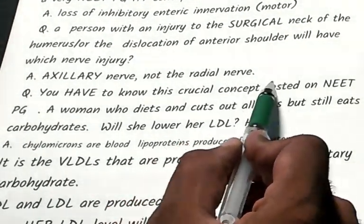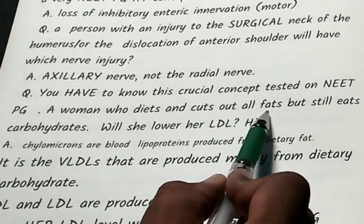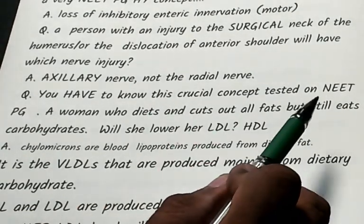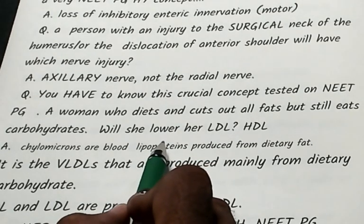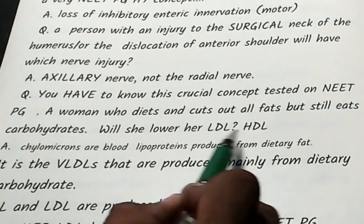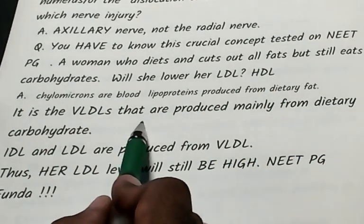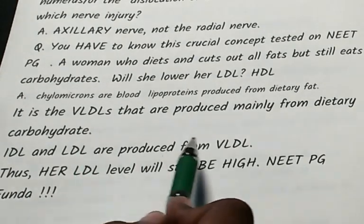A crucial NeatPG concept: a woman diets by cutting all fat but continues eating carbohydrates. Chylomicrons are blood lipoproteins produced from dietary fat. VLDLs are produced mainly from dietary carbohydrate. IDL and LDL are produced from VLDL.